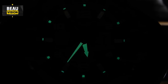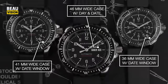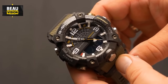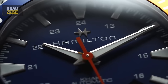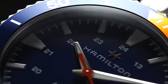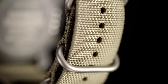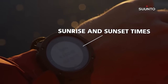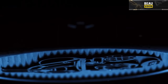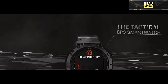Thanks for tuning in to explore the top tactical watches for 2024. These watches are built tough and designed to handle rough environments and demanding situations. From the Luminox Navy Seal Colormark to the Casio G-Shock Mudmaster, each watch brings unique features to the table. Whether you're into diving, outdoor adventures, or need a reliable timepiece for your daily grind, these watches have something for everyone. They're more than just timekeepers — they're tools crafted for durability, water resistance, and specialized functionalities like GPS support, altimeters, compasses, and more.